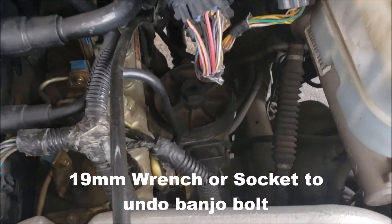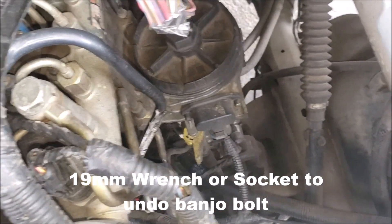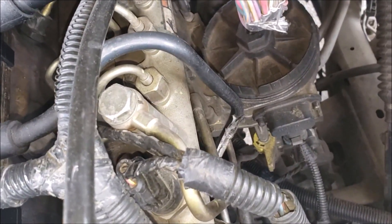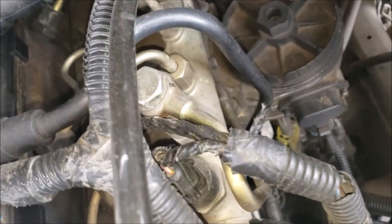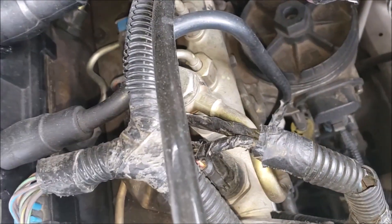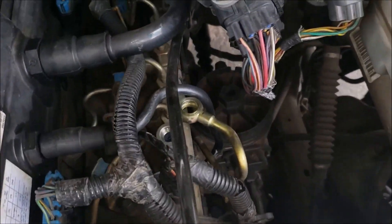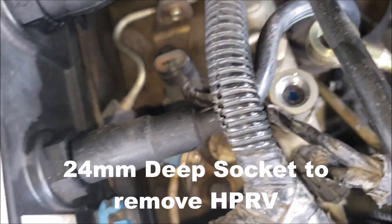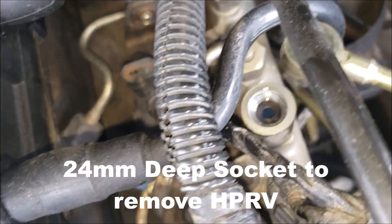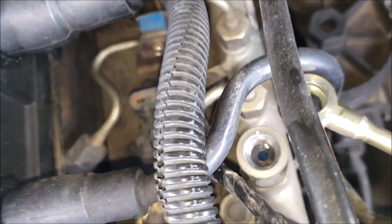Your fuel pressure relief valve, for those who don't know, sits right behind your air intake. Your first step is to remove the banjo bolt, which is going to be a 19mm wrench to take it off. Be careful because there are a couple of washers on the side. After you get the banjo bolt off, you can move the fuel hose out of the way — just keep it with those washers. The pressure relief valve is held in place and it's probably going to take a wrench to get that out.